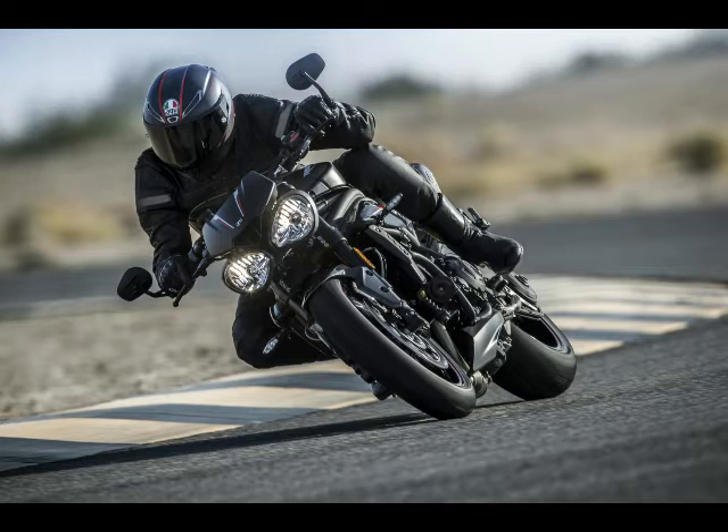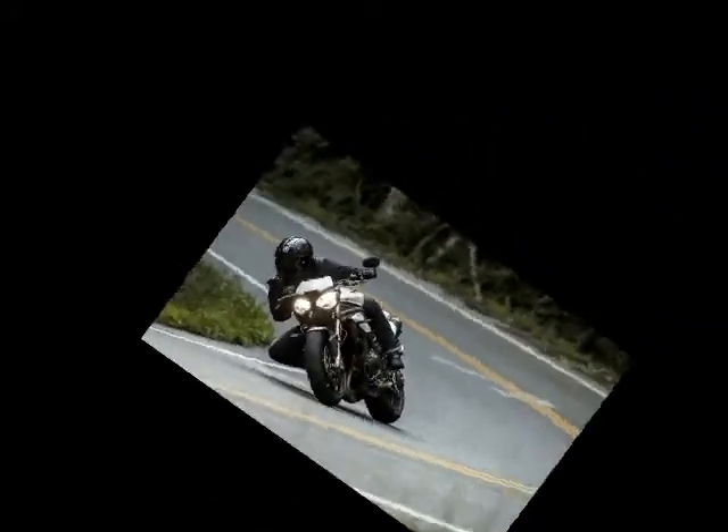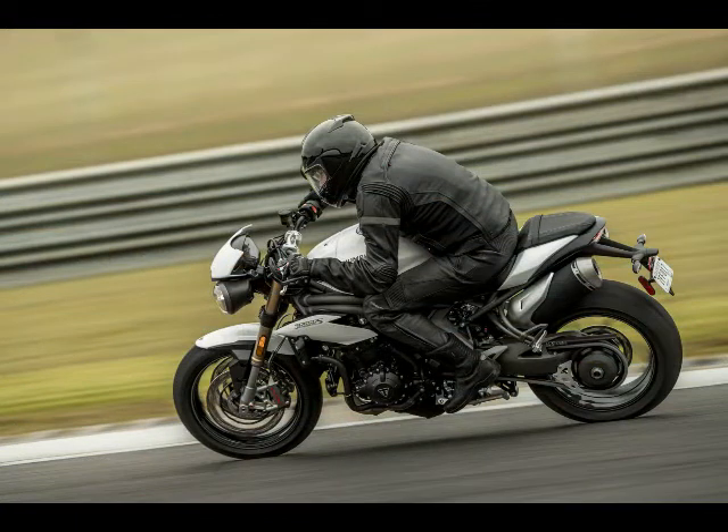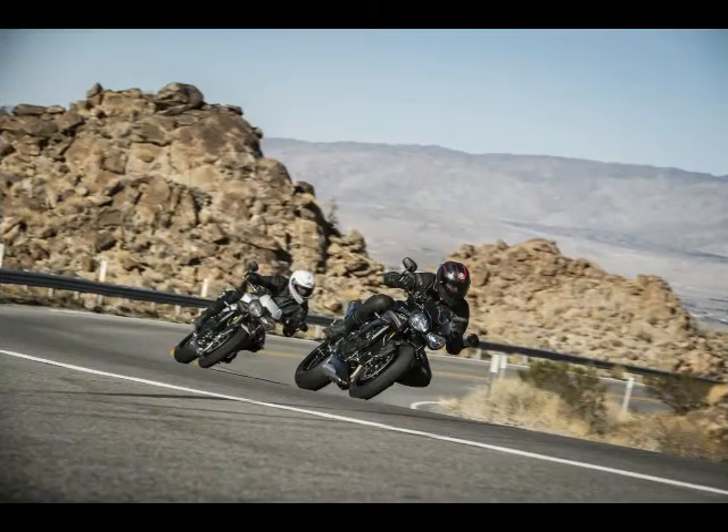Inside the engine room, the 1050 cubic centimeters inline triple has been reworked with over 105 new components, with redline 1000 RPM higher than the previous Speed Triple. Upgrades include a lighter crank gear, aluminum cylinder liners, smaller starter, and lighter battery and alternator. The gearbox and slip assist clutch have also been reworked to improve riding comfort, and for the R's version, aero silencers are standard fitment.